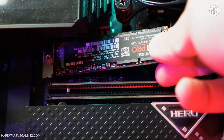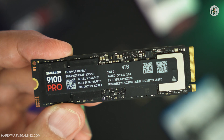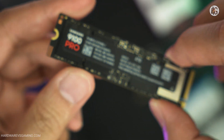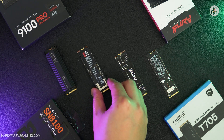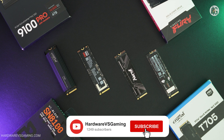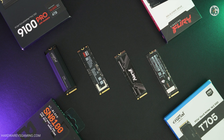Just keep in mind, the older 990 Pro Gen 4 SSD is still a very capable drive and remains a solid option. Let me know if you'd like me to cover more SSD reviews, maybe even a full SSD roundup. If you found this video helpful, give it a thumbs up, share it with fellow gamers, and consider subscribing for more content like this, including GPU reviews. Thanks for watching!